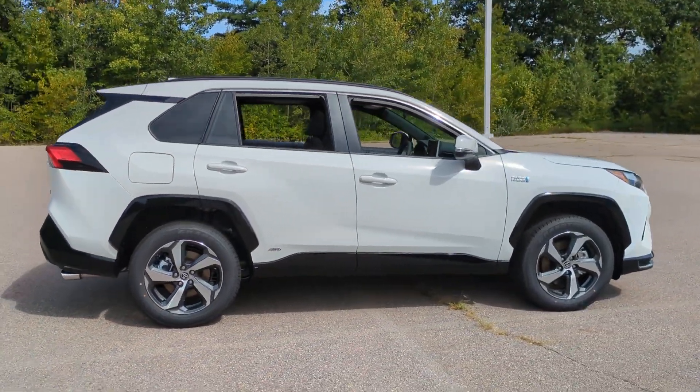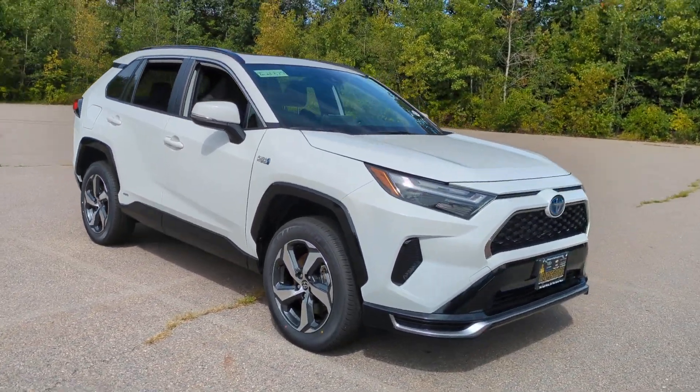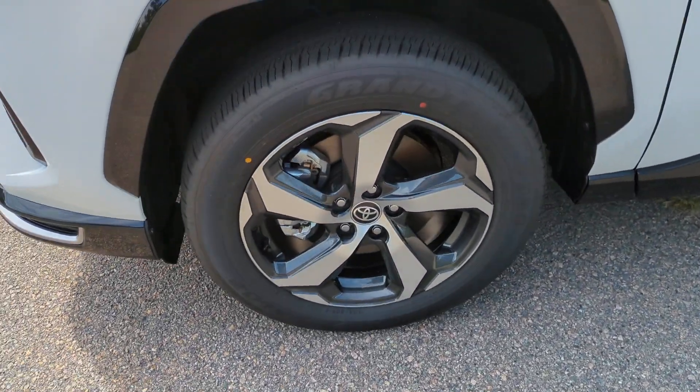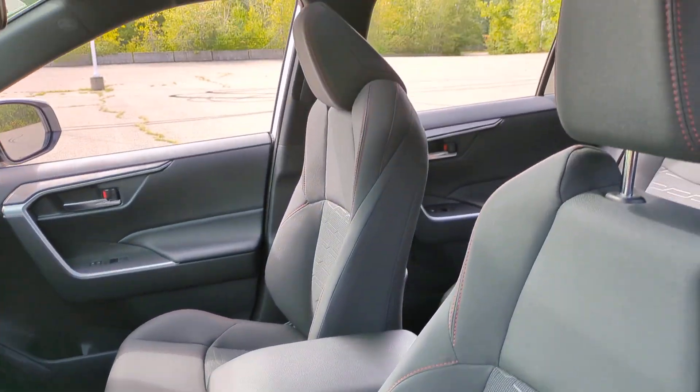With its suspension tuned for agility, this SUV adds confidence and fun to every drive. The following are some of this vehicle's highlighted options: keyless entry, heated driver seat, backup camera, power liftgate, heated mirrors, satellite radio, and aluminum wheels.